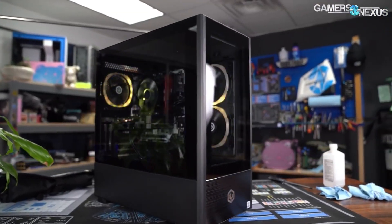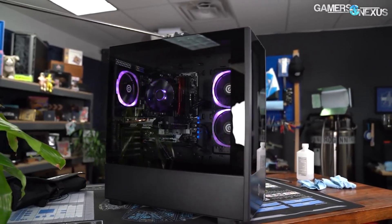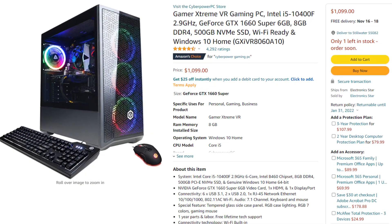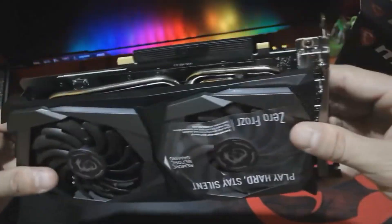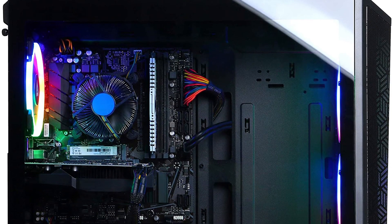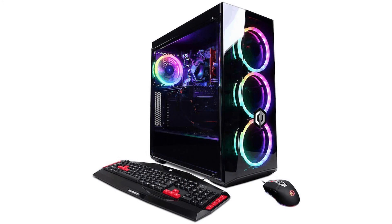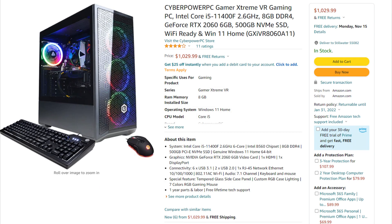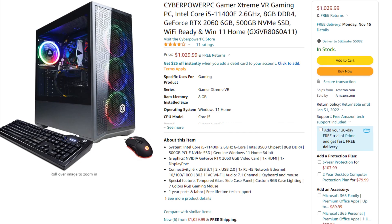Today I found a new Amazon deal on a gaming PC that I recommend, which is a CyberPower gaming PC. Usually I recommend a CyberPower gaming PC on Amazon that used to be $950 — it had the GTX 1660 Super, the i5 10400, 500 gigs of SSD, and 8 gigs of RAM. It was a great overall gaming PC for the price, but right now it's $1,100. There is a new gaming PC from CyberPower that's actually a little bit better for less — $1,020.